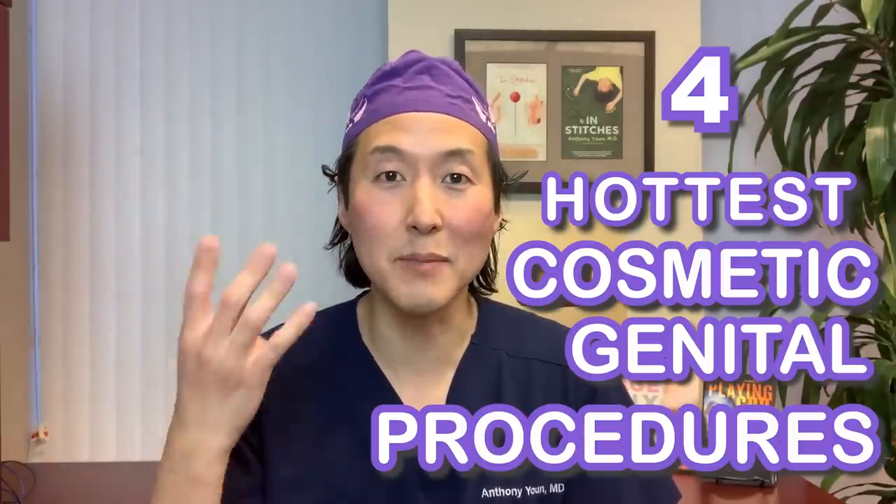90% of cosmetic surgery procedures are performed on women, but there's still that 10% being done on guys. So in this video, we're going to cover four of the hottest cosmetic genital procedures being done on men today.